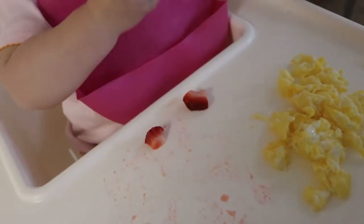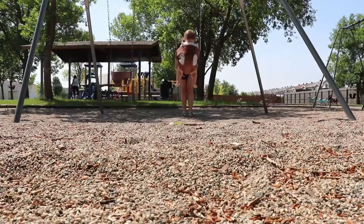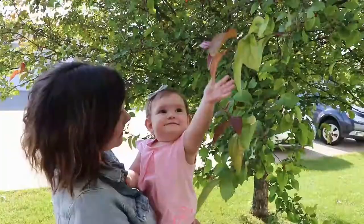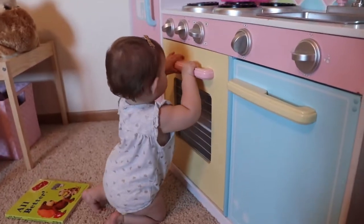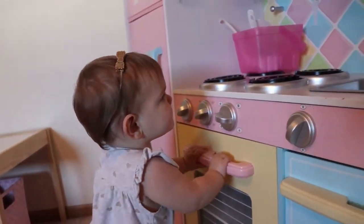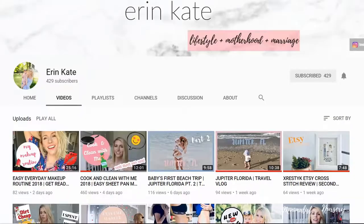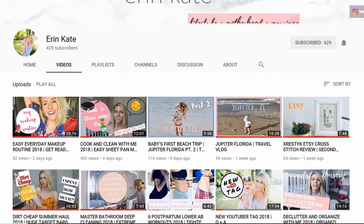Hi guys, welcome back to my channel! Today I'm going to be showing you a day in the life of my almost one-year-old daughter Eden. This video is actually a collaboration with my friend Erin from Erin Kate, and she has the cutest daughter named Perry. They were born like a day apart, so since Eden and Perry are going to be one-year-old this week, we thought we could do a day in their life.